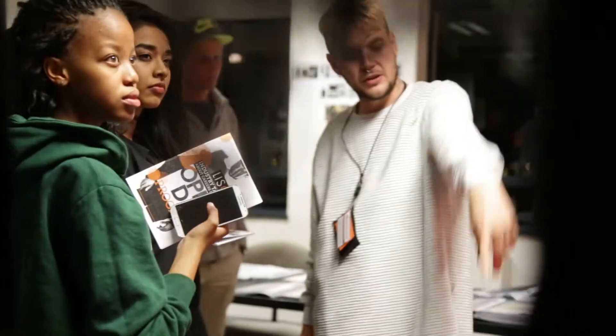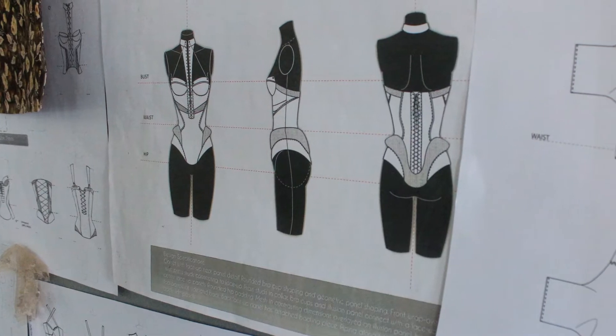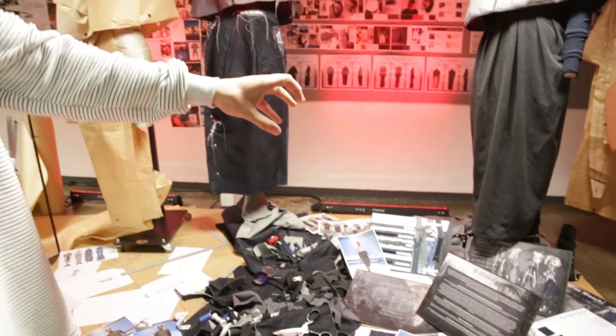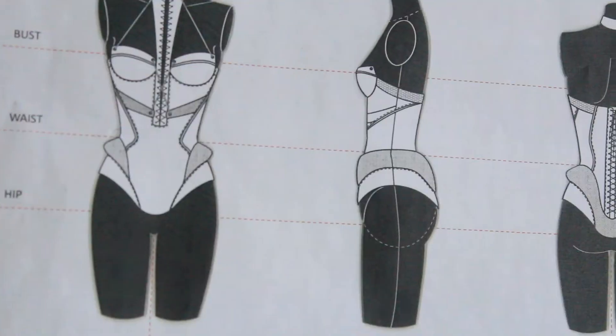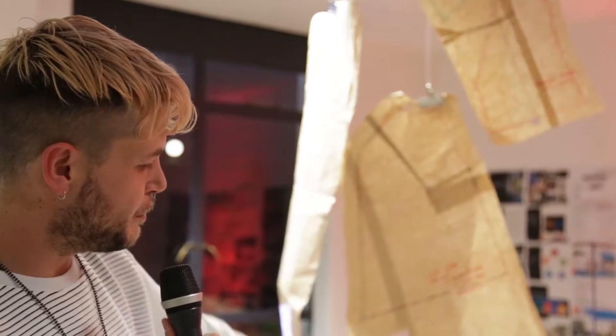I'm taking people through the entire process, from design through to technical, through to final product. We're starting on this side here, where design sketches are realised, and then from there we move on to the more technical side, where technical drawings are created and analysed, and then through that a working pattern is created over here, where proportion is scaled up to life size.